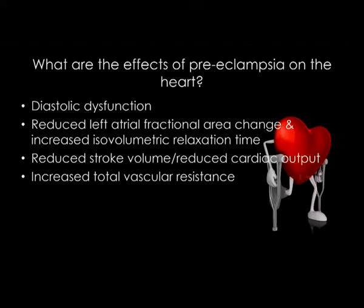The effects of preeclampsia on the heart — if you put this into a PubMed search, you will find a whole spectrum of results. The advent of transthoracic echocardiography has really given us a window into what's going on. In any 10 patients with preeclampsia, you will find a whole variation in cardiovascular dysfunction. But generally, the features most commonly seen are: diastolic dysfunction, reduced left atrial fractional area change, increased isovolumetric relaxation time, reduced stroke volume and cardiac output, and increased total vascular resistance.